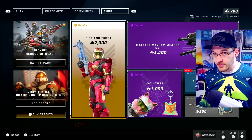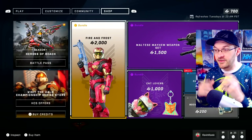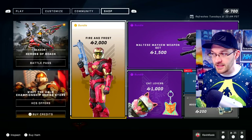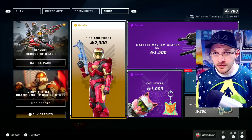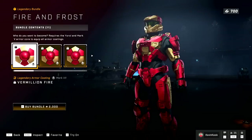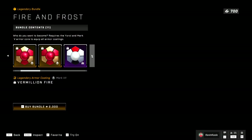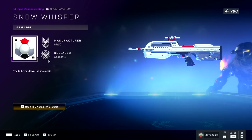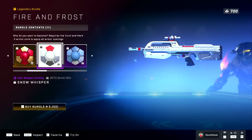I do want to check out what the store has to offer because we've seen leaks of like a snowman helmet and reindeer ears and stuff like that. Right now they're currently not in the pass or the store. But some fun stuff is in here — we have the fire and frost bundle, this is the big $20 bundle, and it kind of reminds me of New Monarchy from Destiny 2. We still have this sweet snow whisper coating for your battle rifle, which does look pretty clean — it kind of looks like how the Watchdog coating for hitting 152 was supposed to look.